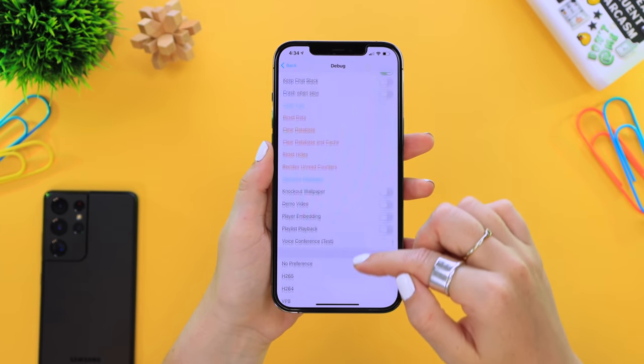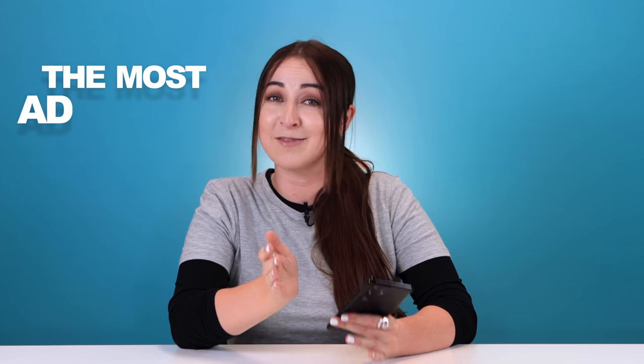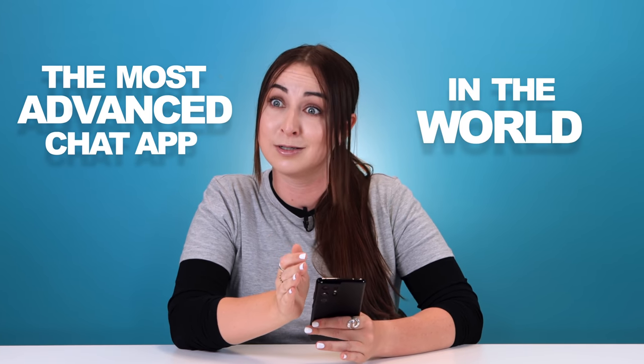Now that you know a bit more about Telegram, you can see WhatsApp has some catching up to do — Telegram is probably the most advanced chat app in the world. Let me know what you think of Telegram and if you want to see more tips, tricks, and hacks. If you enjoyed this video, don't forget to like and subscribe, and check out some of my other videos. Thanks so much for watching — see you in the next one!